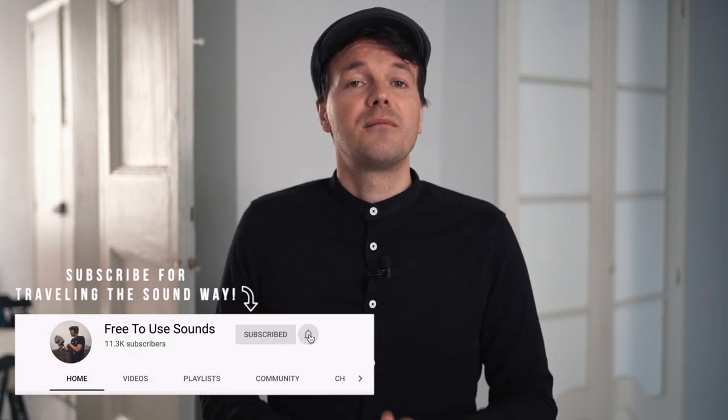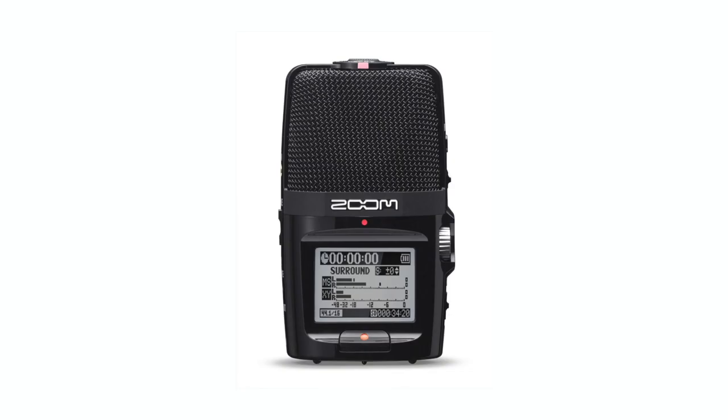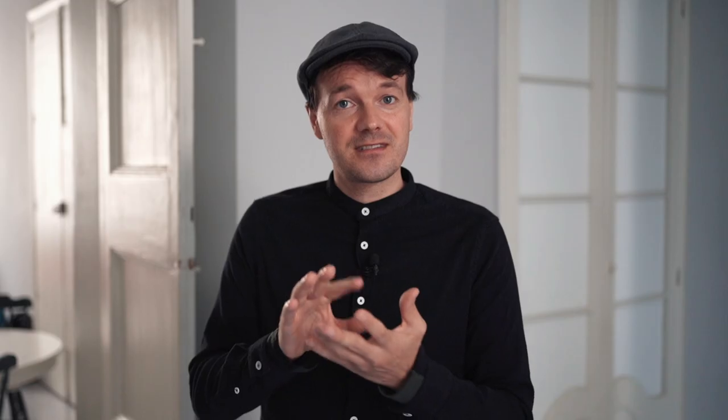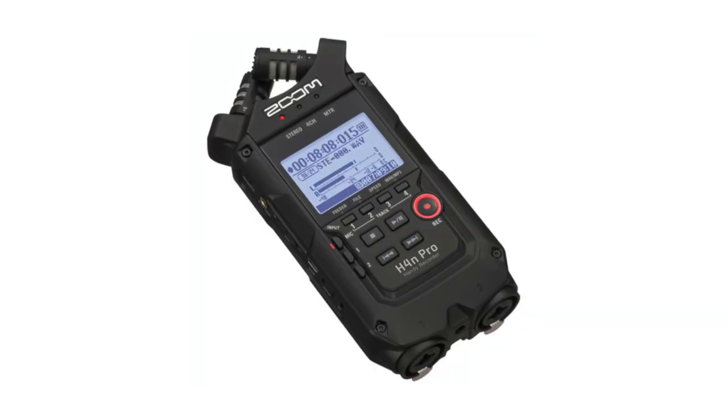For budget-friendly or beginner-range recorders, I've only used Zoom products — this is not a sponsored video — but it's totally okay to start out with the Zoom H1N or the Zoom H2N, which is very interesting because it has four microphones in a tiny device, or the Zoom H4N with two XLR inputs. You can start out with any of these recorders.